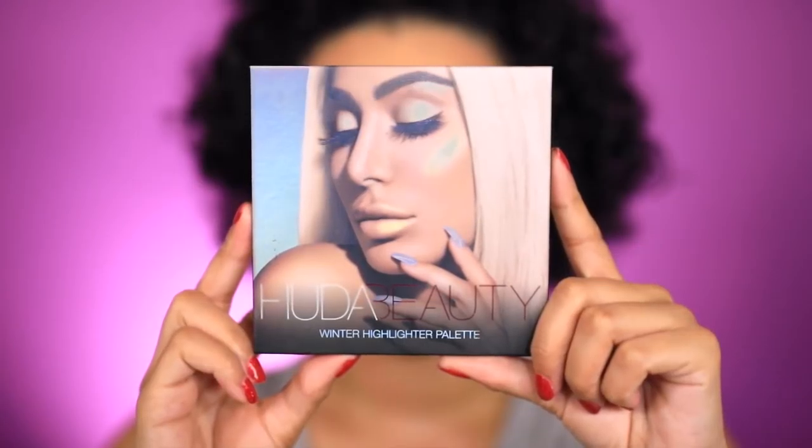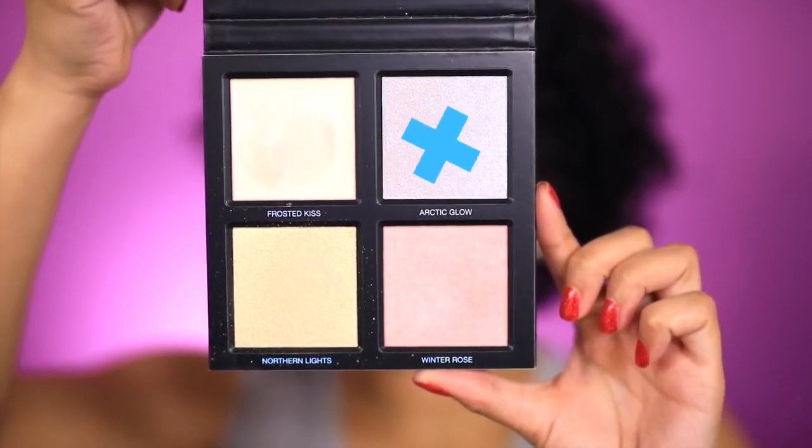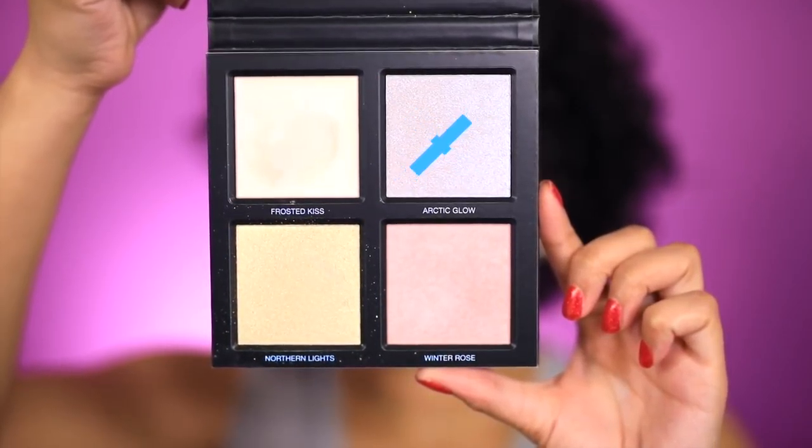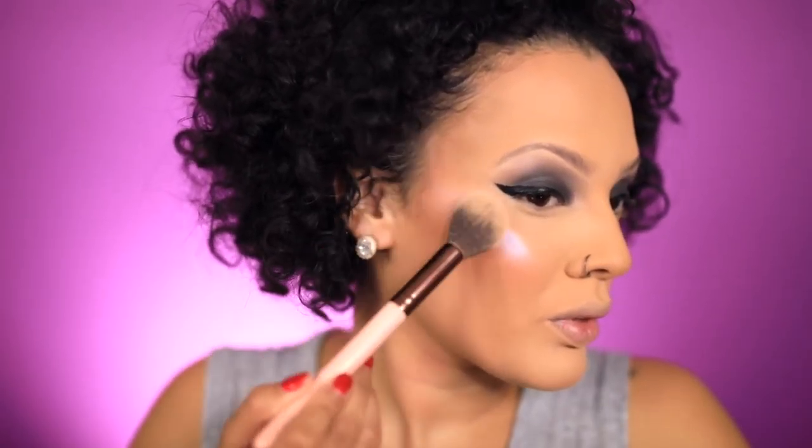Now onto my highlight, I'm using the Huda Beauty Winter Highlighter Palette and I'm going to go in with the blue highlighter, which is Arctic Glow. This highlighter definitely blew my mind — it is ridiculous. But honestly every highlighter Huda has come out with has been insane, and if you haven't tried it I definitely recommend you guys try it.